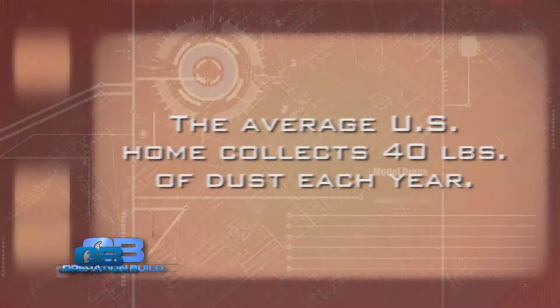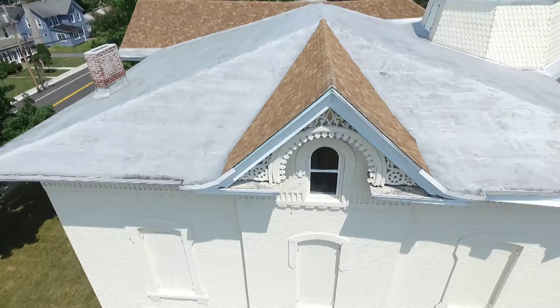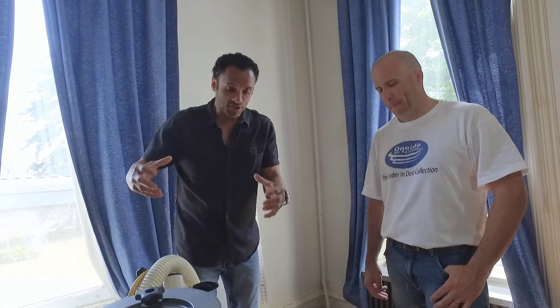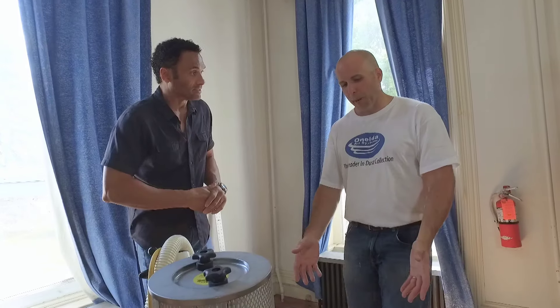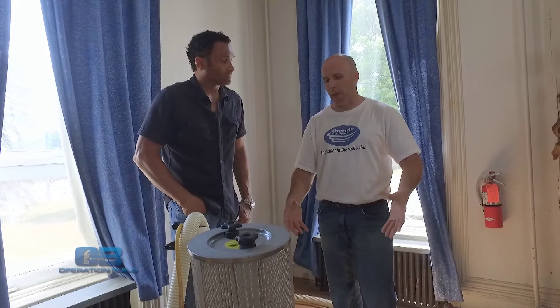They may get complaints after the job is done and have to come back and clean up. But it's also a big problem for homeowners. Picture if you're living in the house when a renovation is going on — your kids, your pets have to track through this every day. They have to manage that homeowner expectation and leave a clean job when they're done. Extra work for them for sure. Now, it's an interesting business that you're in. What is the story behind Oneida? How did it get its start?